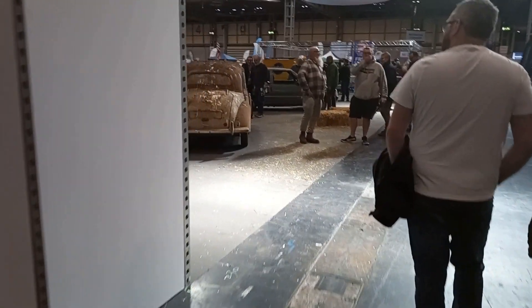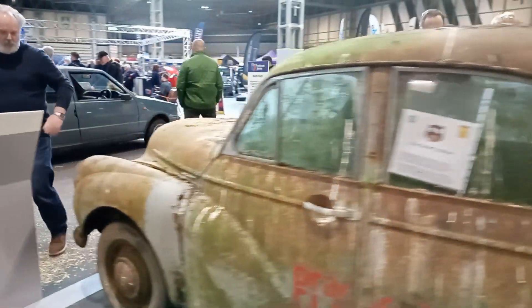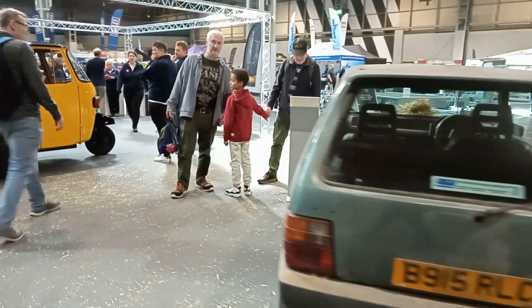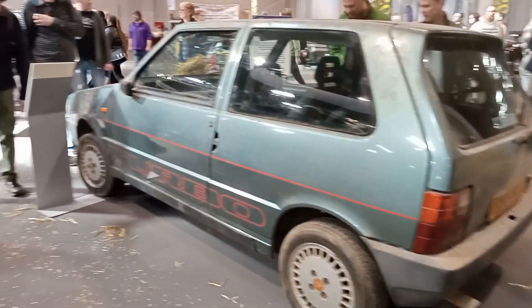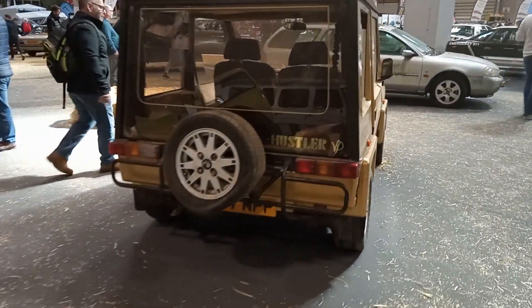This next bit over here is like the barn finds section. Look what we've got there — it's definitely a barn find. A Cuna Turbo — literally you can never see them anymore. They were quite rapid in the day; you wouldn't think so looking at them there. Yeah, we've got Astra 1600s and an Astra L. That's confusing — what's going on? And that's that wooden-built thing, I think. Is that a Granada Scorpio set?